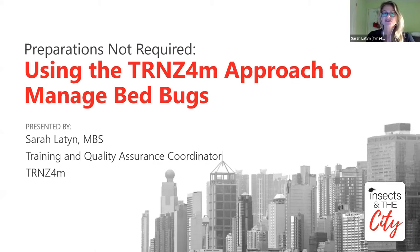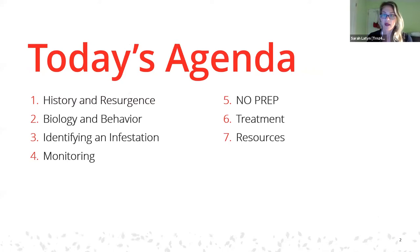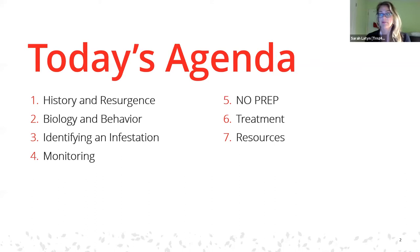Today we're going to talk about our approach to managing bed bugs - it's called a no-prep bed bug approach. We'll cover a bit of history and the resurgence of bed bugs, the biology and behavior of bed bugs as background topics, then how to identify an infestation, the use of monitors, and finally no-prep and recommended modes of treatment.